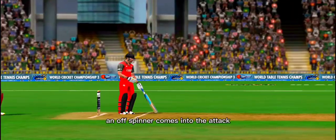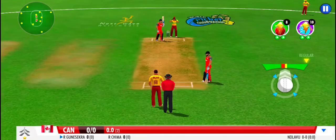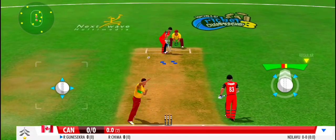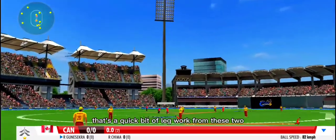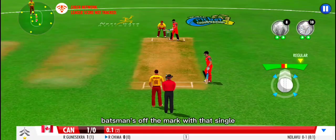Time for some spin now. An off-spinner comes into the attack. That's a quick bit of legwork from these two. Batsman's off the mark with that single.